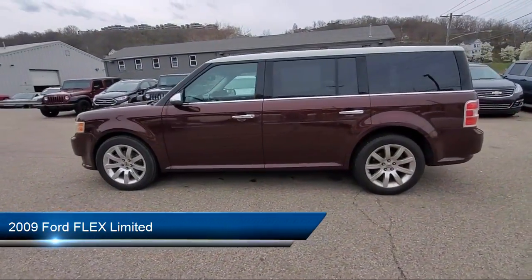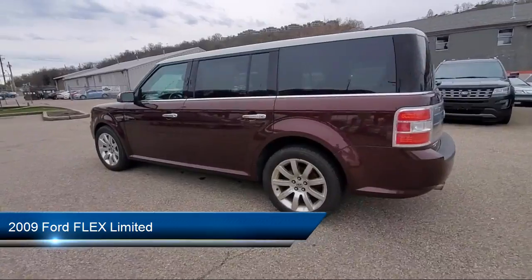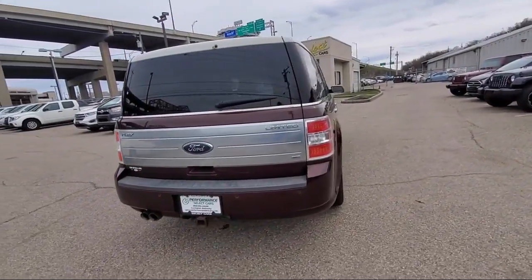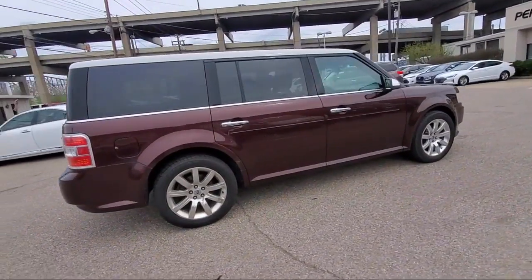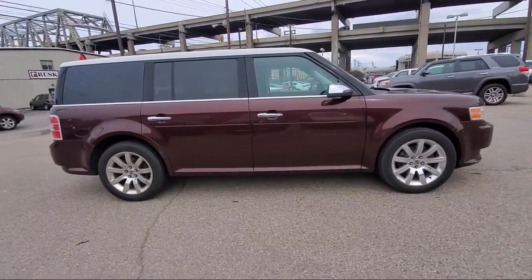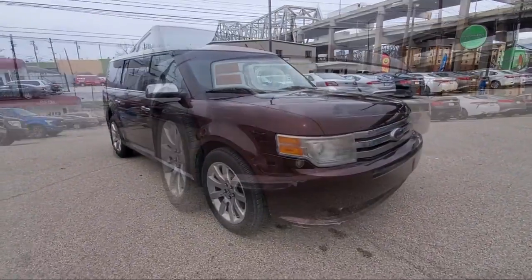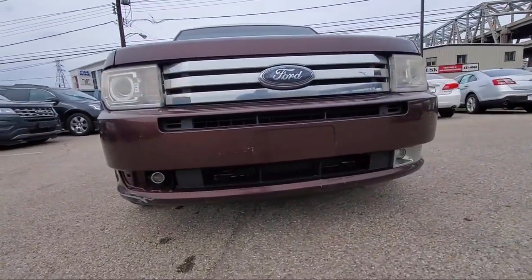It comes equipped with privacy glass, heated front seats, leather-wrapped steering wheel, all-wheel drive, CD changer, power outside mirrors, climate control, leather seating, Bluetooth smartphone integration, premium sound system, and much more.